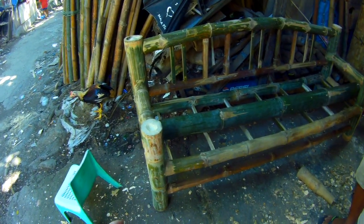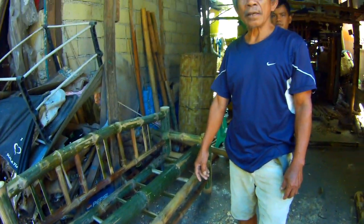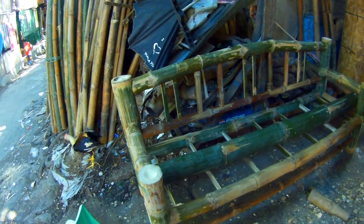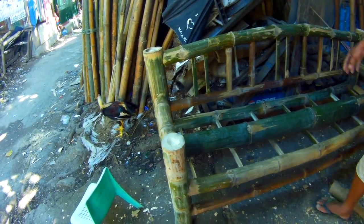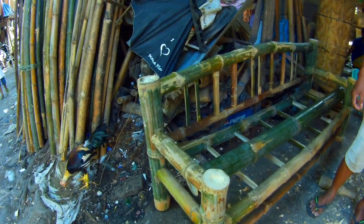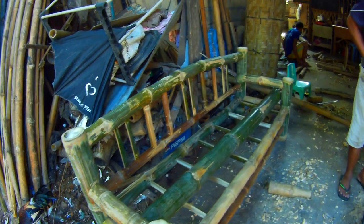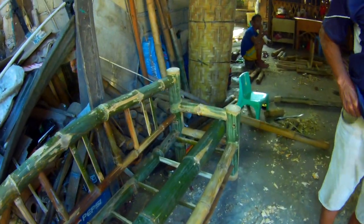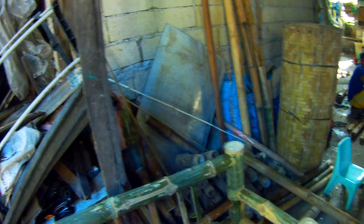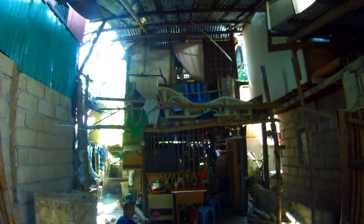This is a couch — how many days does it take to make? Only one day. Really? How much does this one cost? One thousand five hundred pesos. Okay. Who do you sell these to? Where do you sell them — do you take them to the market? Out on the street, yes. Okay, all right.